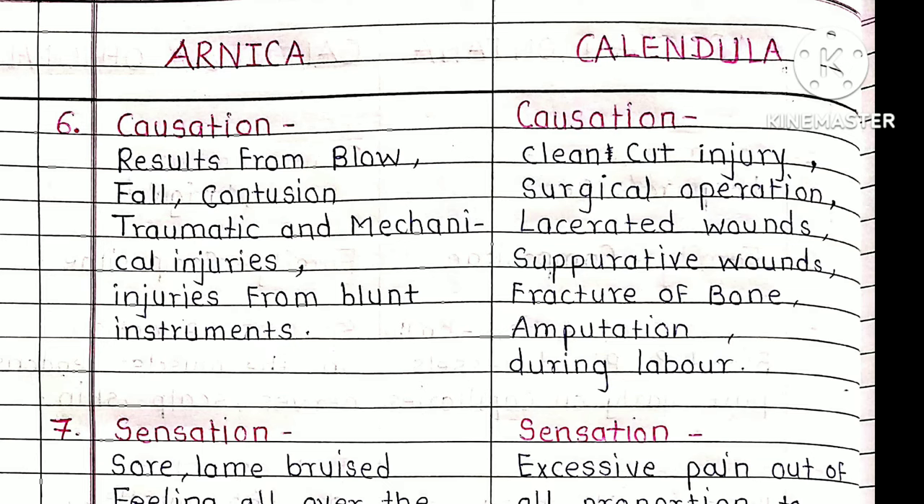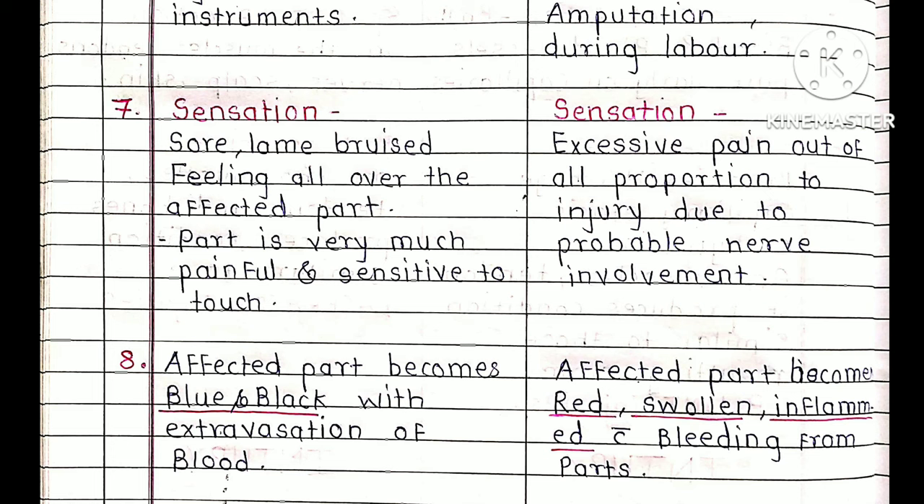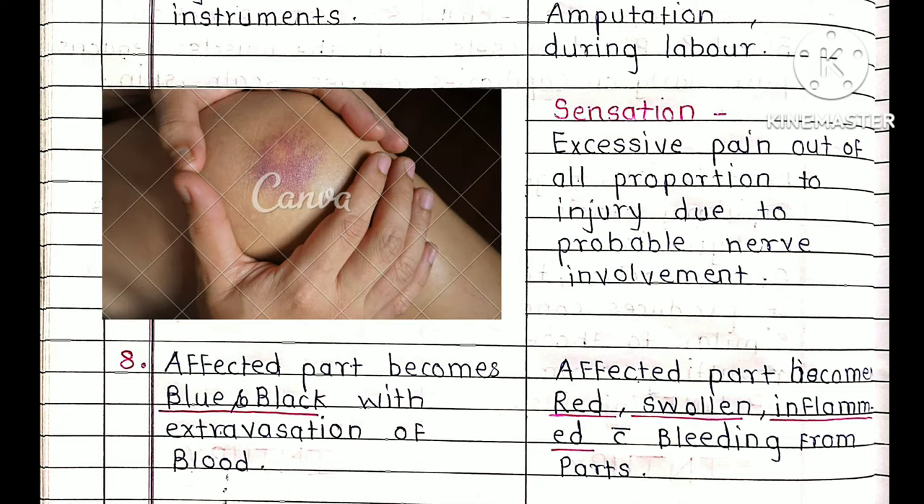Sensation of Arnica: the patient experiences soreness, lameness, and a bruised feeling all over the affected part. The affected part is very painful and sensitive to touch. Because the nerves are involved, the affected part becomes bluish-black due to extravasation of blood under the tissues.